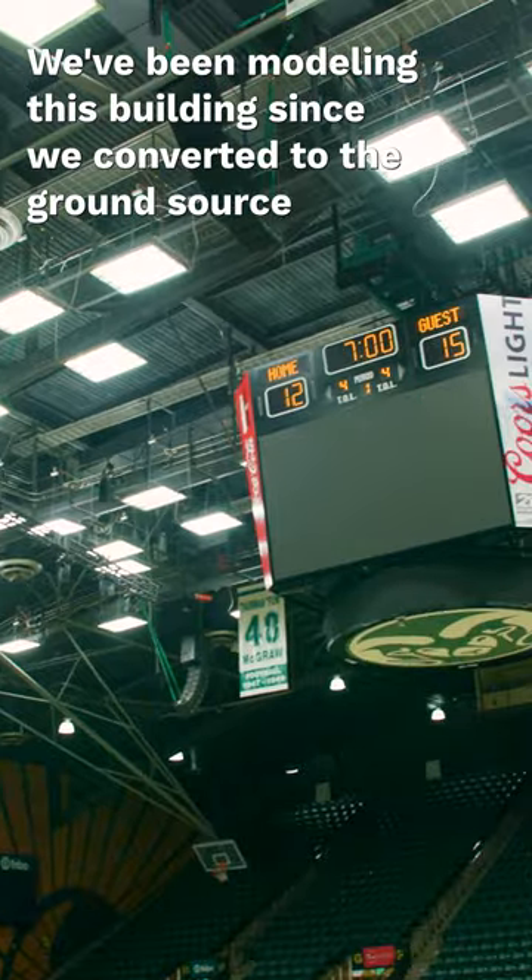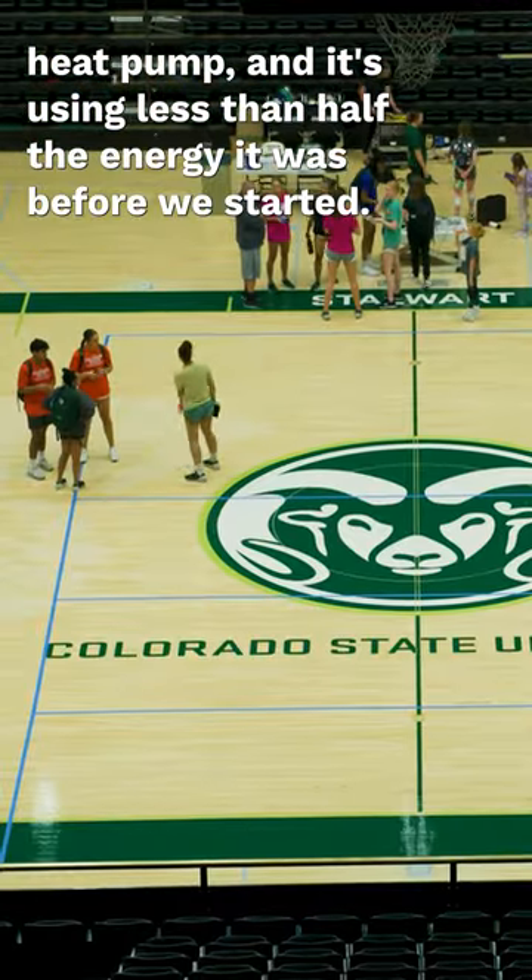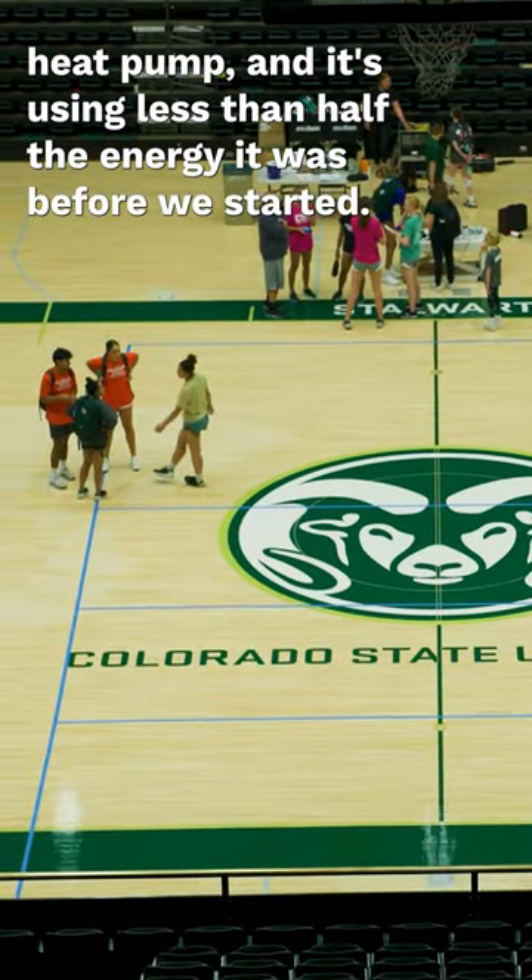We've been modeling this building since we converted to the ground source heat pump, and it's using less than half the energy it was before we started.